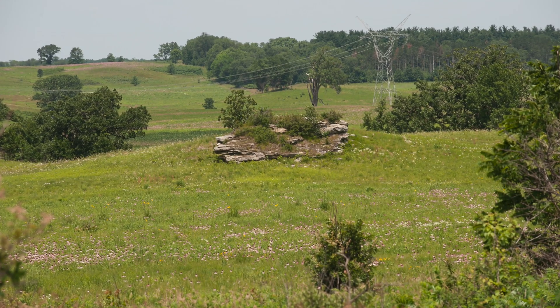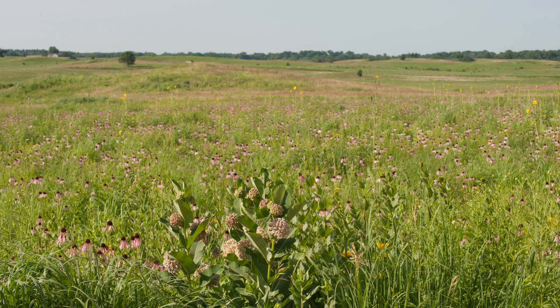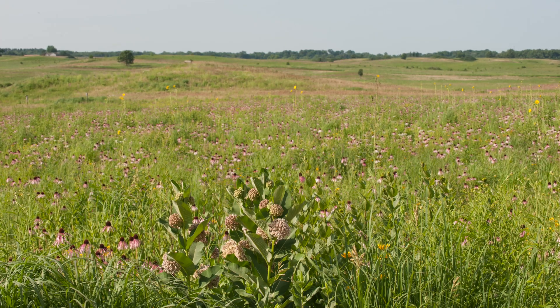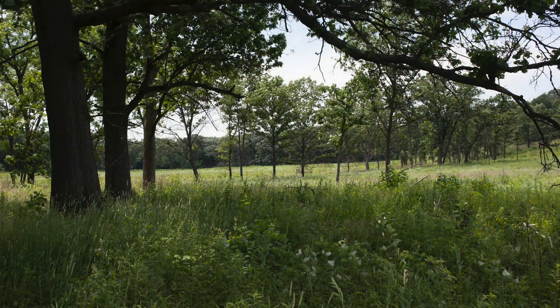Nachusa Grasslands encompasses native prairie habitat that has never been plowed for farming, as well as planted prairie into former agricultural fields and savannas — areas of open-grown oaks and hickories with an herbaceous understory.